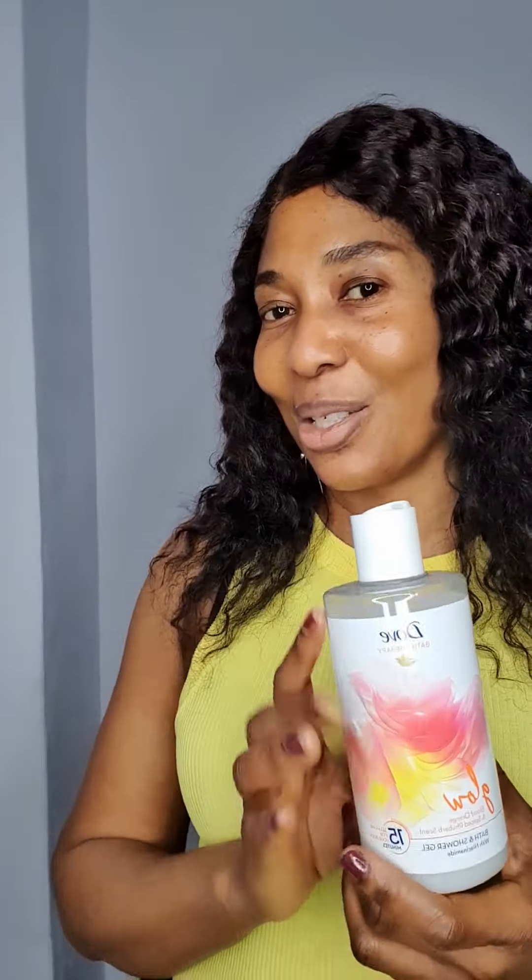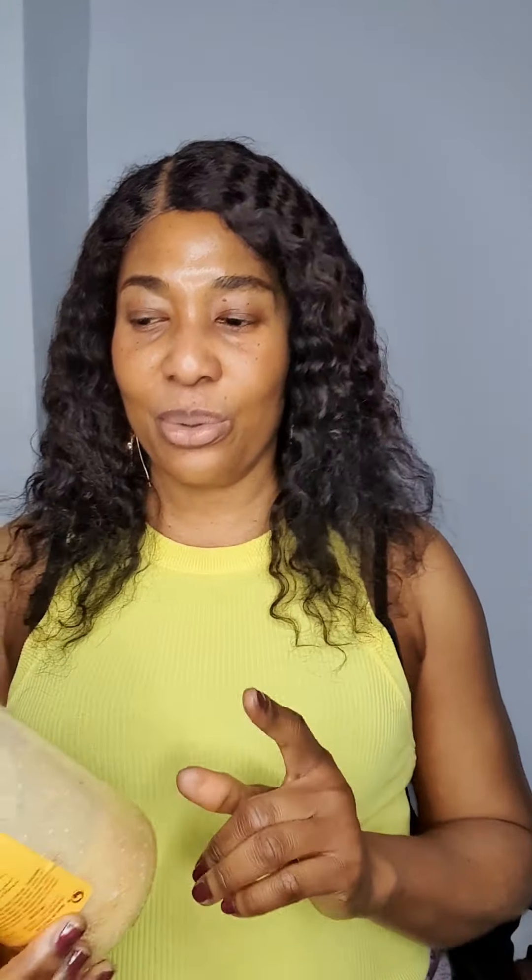For my body, I use this Dove body wash. I talked about this in a previous short video — it gives brightening on your skin. I use it morning and evening. It's very good and you will see changes on your skin.